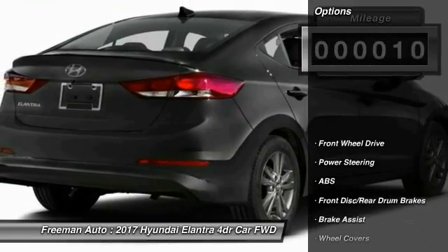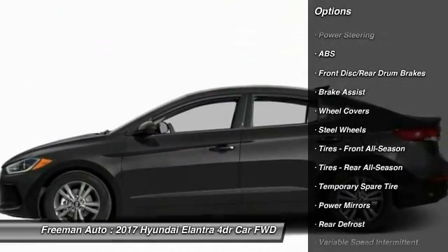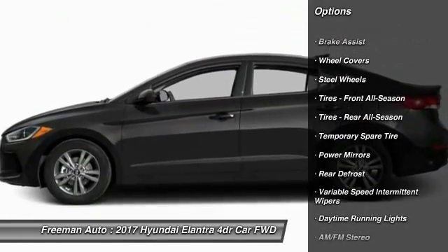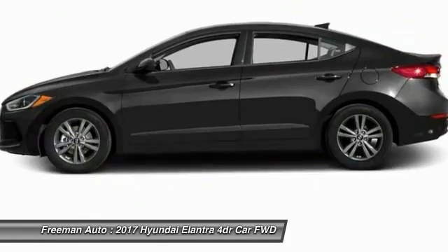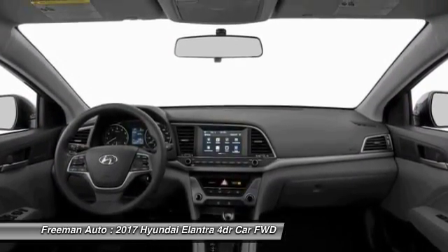Here are some of this vehicle's great options: stability control, anti-lock braking system, keyless entry, traction control, driver airbag, power steering, adjustable steering wheel, AM FM stereo radio, FWD, rear defrost.